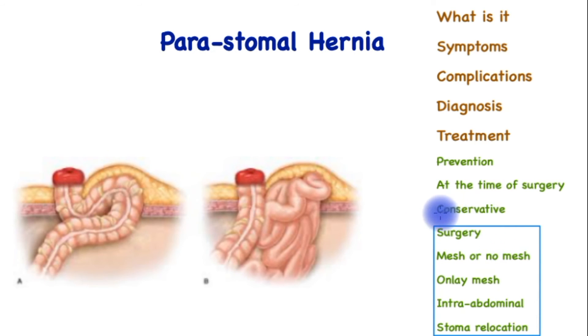These surgeries are best performed by surgeons who are experienced in such repairs. In an elective setting, a mesh is usually used to reinforce the abdominal wall, either on the front by pulling down the bowel and putting a mesh around the stoma and reinforcing this area, or from the inside using the same technique. On the surface it is called an onlay mesh, and inside the abdomen, an intra-abdominal approach.